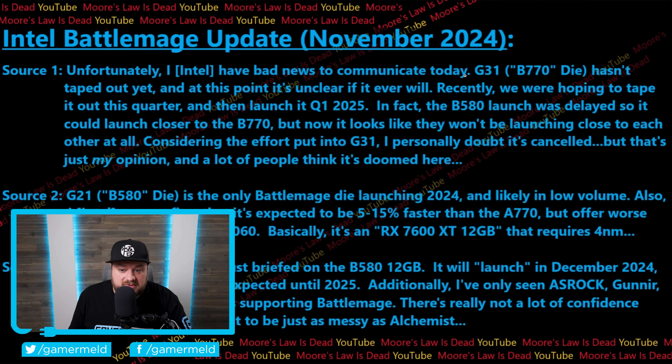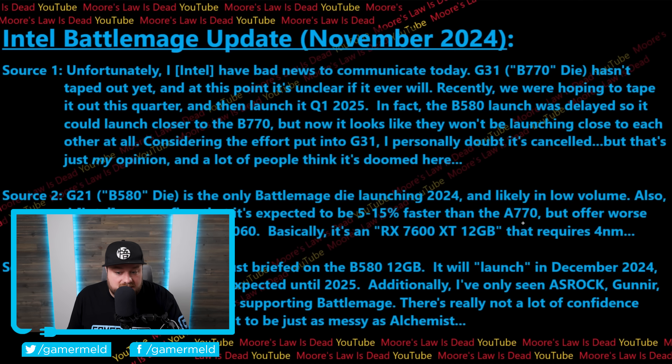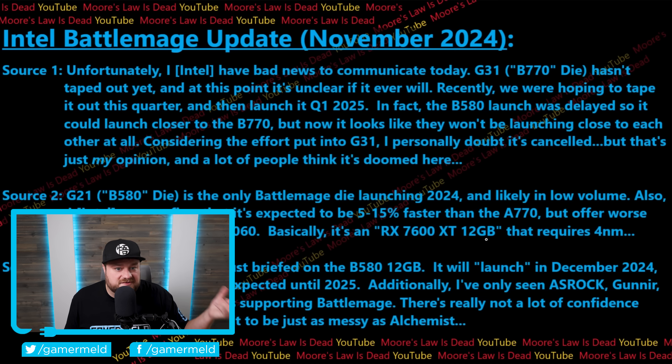Unfortunately from this leak, it looks like Intel have bad news to communicate. The G31 — set to be the highest-end B770 die — hasn't taped out yet, and at this point it's unclear if it ever will, meaning things are really not looking great for Intel. When we look at the B580, Intel can confirm it's expected to be between 5% and 15% faster than the A770 — which is a higher-end GPU, so that actually isn't all that bad. But according to this, it'll offer worse efficiency than the RTX 4060. Basically it's like a 7600 XT with 12GB, and at around $250 that's really not too bad — but given this is Intel's next-gen requiring 4nm, it really isn't all that impressive.